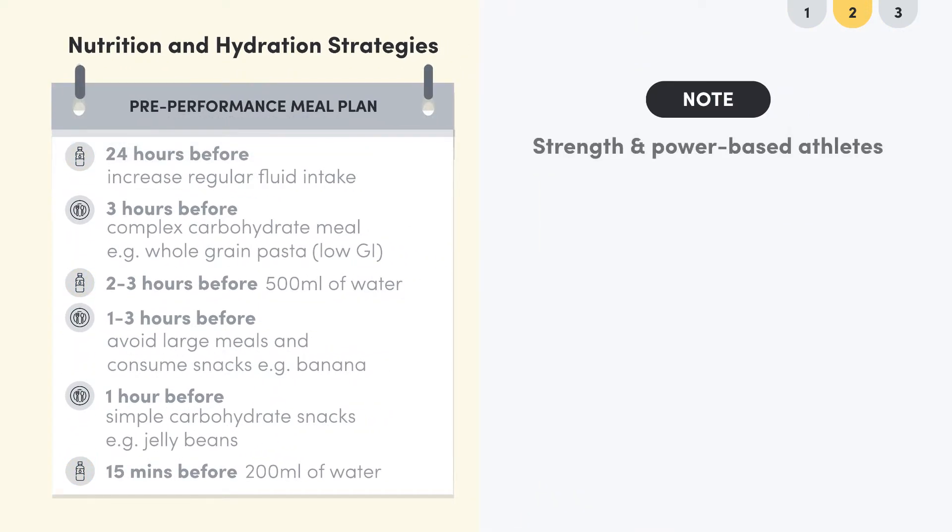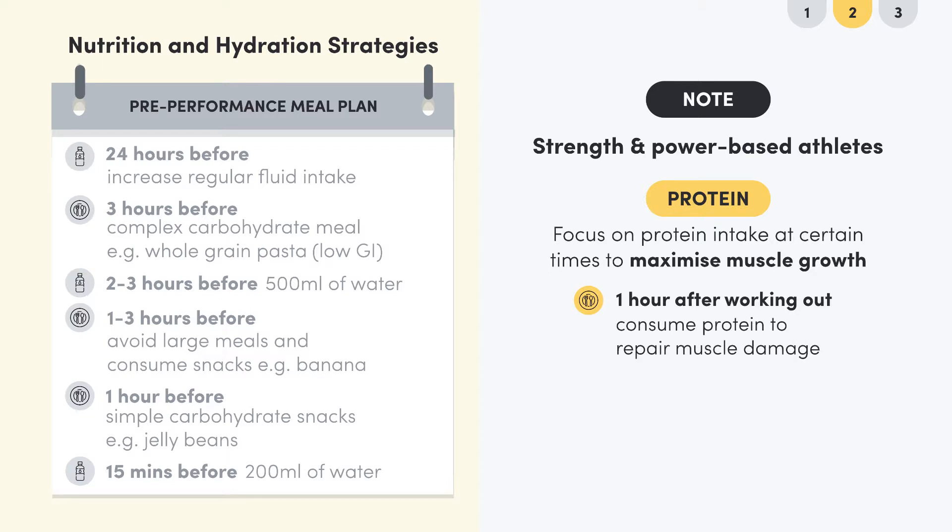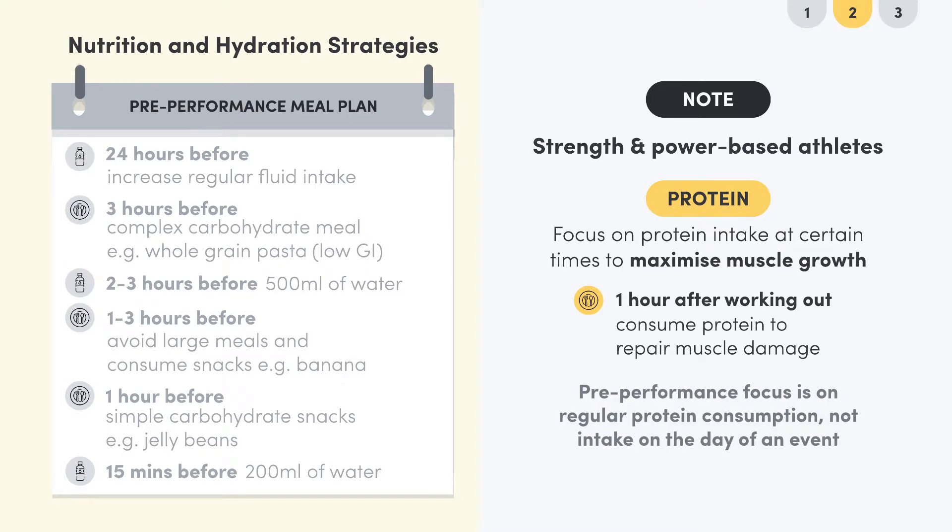For strength and power-based athletes, protein intake is a big focus. Athletes need to ensure protein is on their plate for all meals, and should time protein intake to maximize muscle growth. Within an hour of working out, power athletes will want to consume protein to recover and repair damage from their exercise. Because protein takes a long time to process, the focus isn't so much on the day of the event but rather on regular protein consumption.